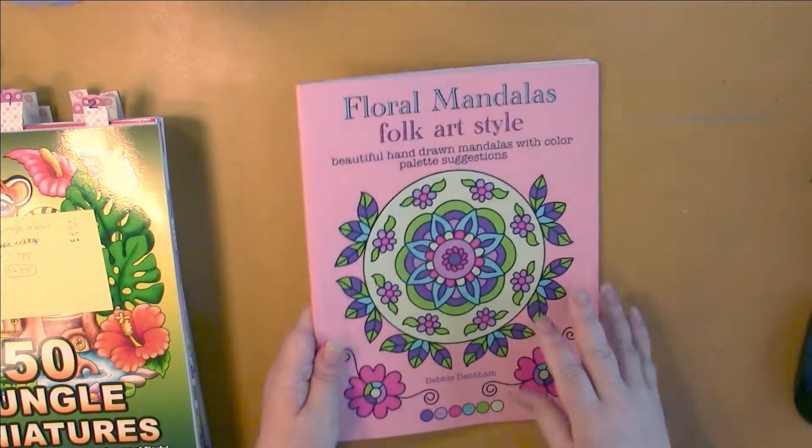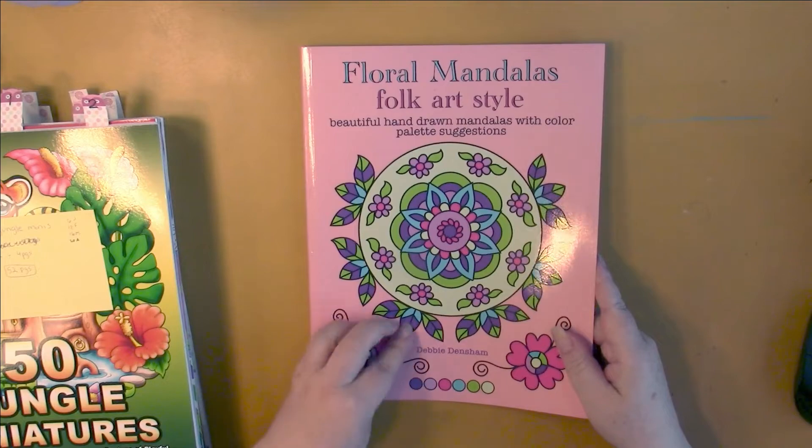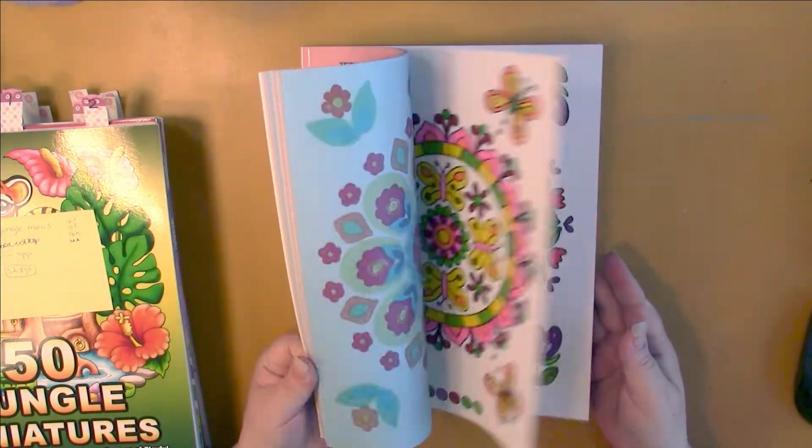So first of all, out of the ten, I've finished one: Floral Mondelez Folk Art Style by Debbie Dencham. I finished this book completely.